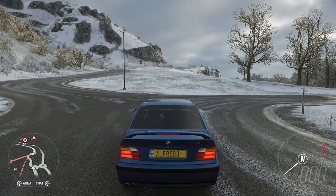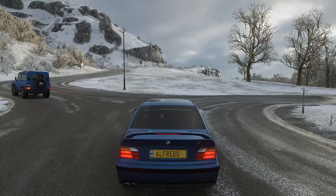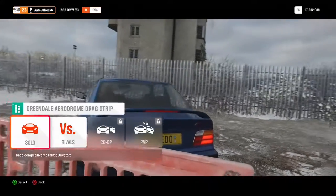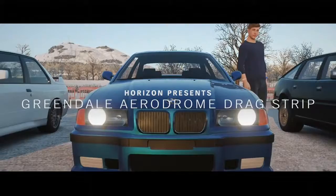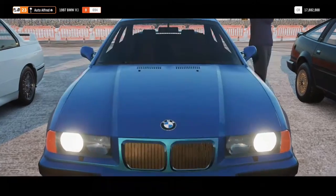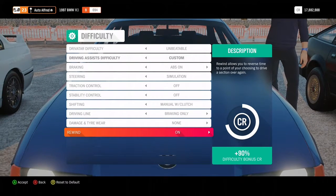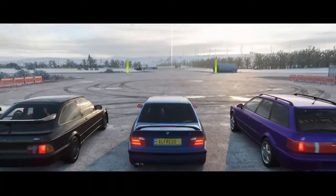Now let's move on to the next test, which is the drag race - the straight line speed test. Let's start off with the E36 M3. We're going to be doing this at the Greendale Aerodrome Drag Strip, which is half a mile long. We're going to be running Unbeatable Driver Tire difficulty. I'm using manual clutch because this car has got a manual gearbox in real life.